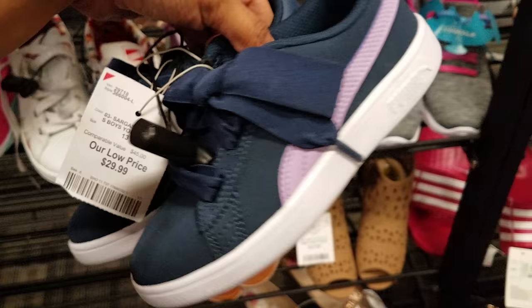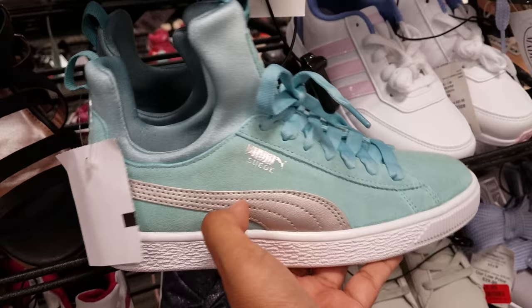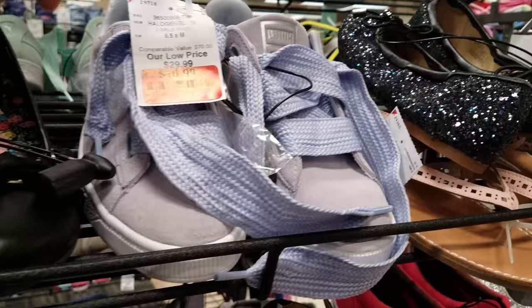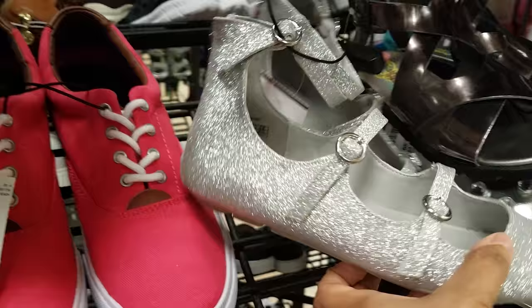They have these bowed shoes that are actually really cute for a little grade schooler. These are Skechers with a knot. I do see Puma — a different style. Depending on your child, you can find so much stuff here. $17 for more Puma — this is young kids, size four. These ballerina flats are Michael Kors, $17.